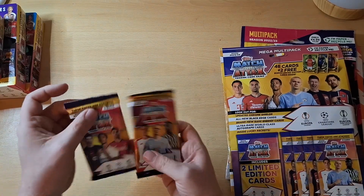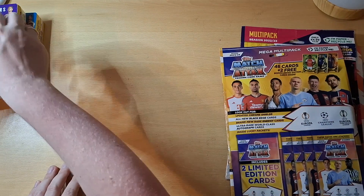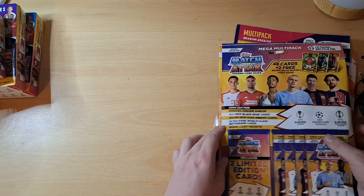I do have a football channel, guys — sportscards88, go check me out over there — and I will be ripping those packs.